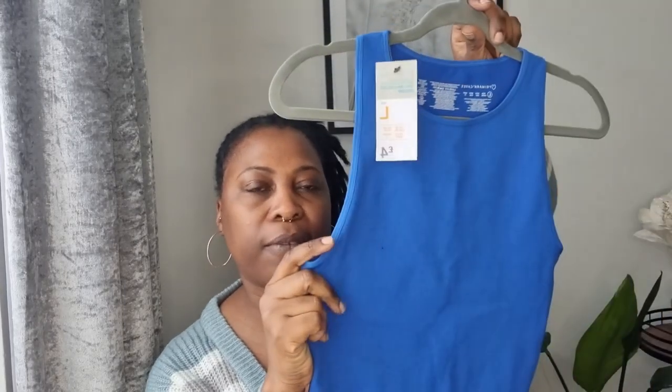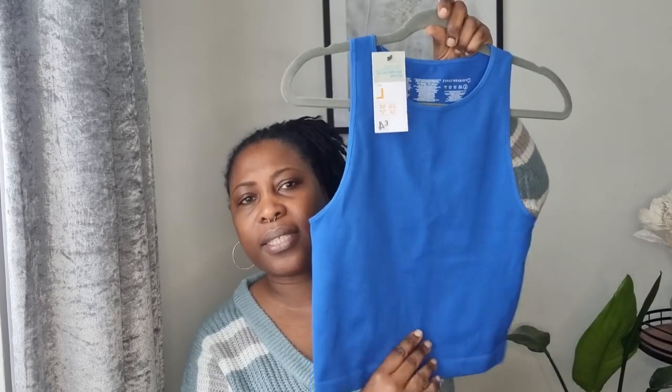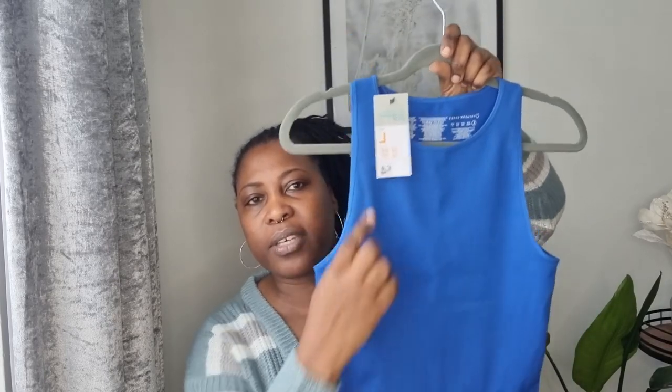The next one I picked up is this top — they've got loads of these, they're everywhere. This one does come with a matching bottom. I picked it up in a large and it was four pounds. It's described as dark blue — more like a cobalt blue. They have it in yellow and a one-shoulder style as well.